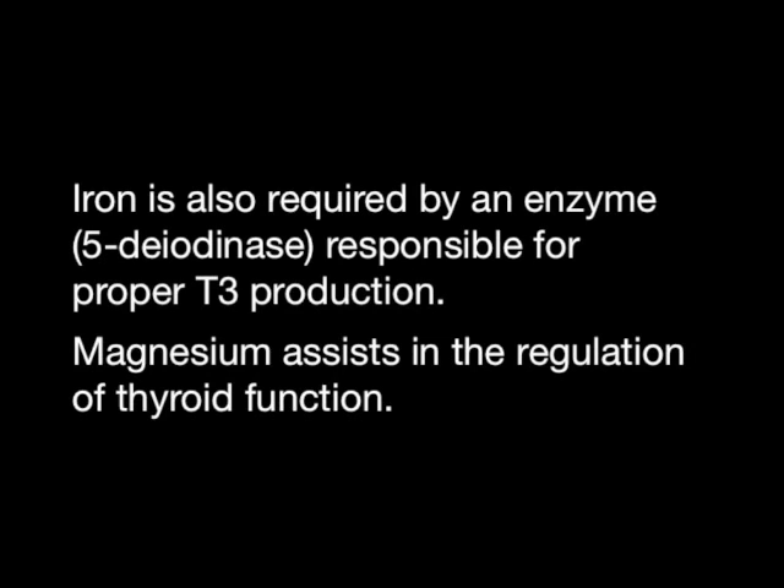Iron is also required by an enzyme responsible for proper T3 production. Magnesium assists in the regulation of thyroid function.